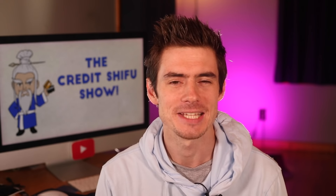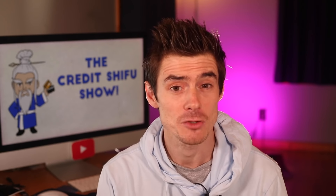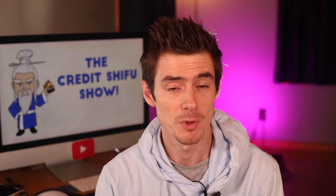Hey Credit Warriors, Credit Shifu here, and in today's video we are talking about Chase credit cards — the ones that earn Ultimate Rewards points.